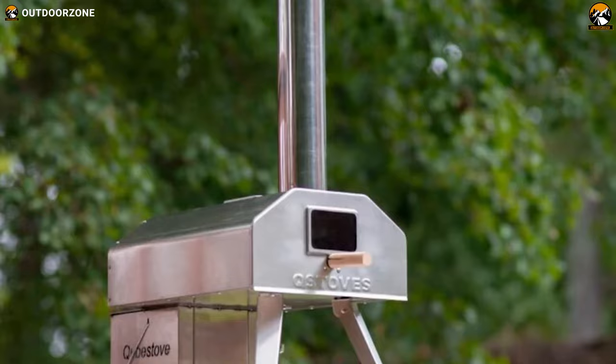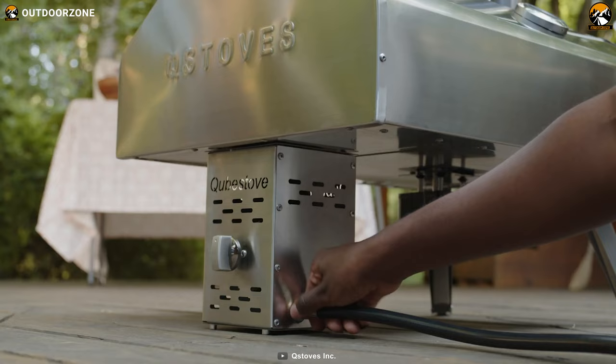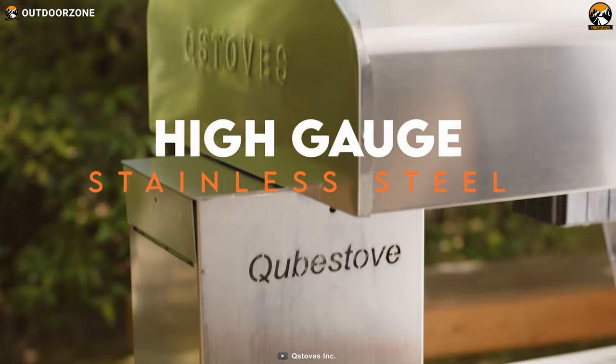The oven is also designed with double-layer ceramic insulation, which helps to keep the heat inside and cook the pizza evenly. Additionally, it can be fueled by propane and even wood pallets, which makes it versatile and convenient. Finally, the oven is made of high-gauge stainless steel, which makes it durable and easy to clean.